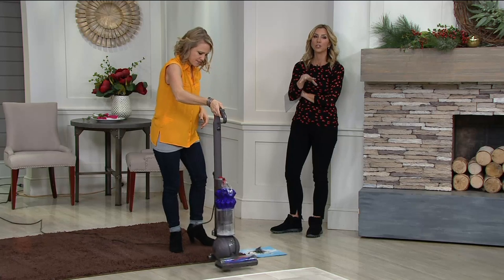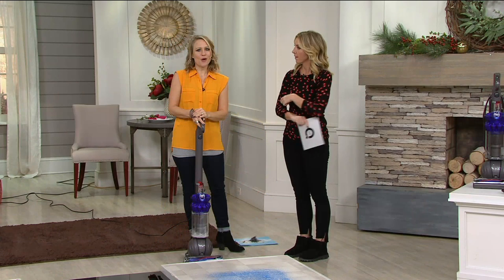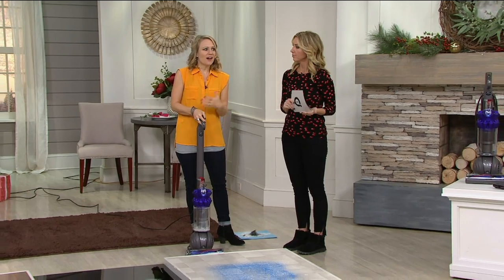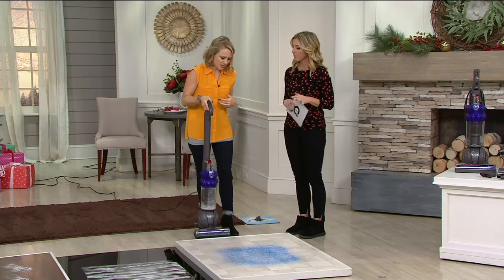We always offer that challenge to you — especially if this is your first Dyson. Vacuum your home with your old vacuum, then right away vacuum with your Dyson and see how much more you can pick up. By the way, this is certified as asthma and allergy friendly. What goes in doesn't come back out. If you have folks in your house with asthma or allergies, that's another benefit and peace of mind — whether for yourself or if you're giving it as a gift.